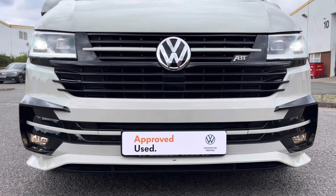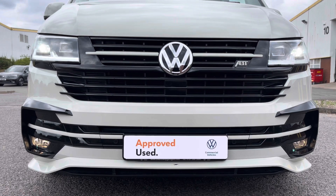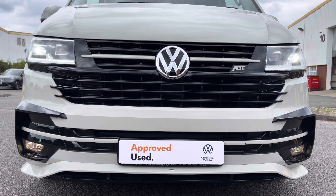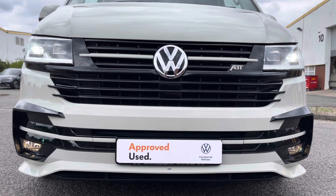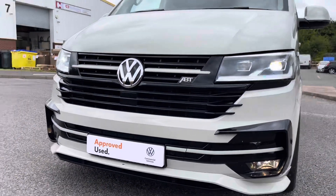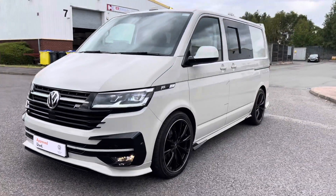This vehicle also comes with front fog lamps with a cornering function, as well as LED headlights with LED daytime running lights. It comes fitted with a 2.0L TDI diesel engine accompanied with a DSG automatic gearbox.